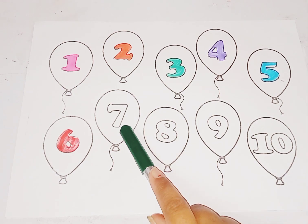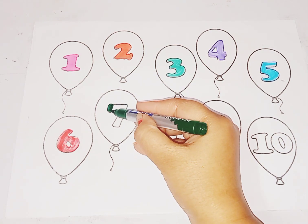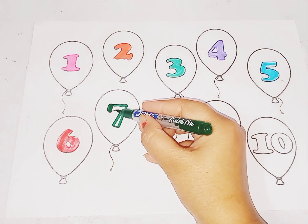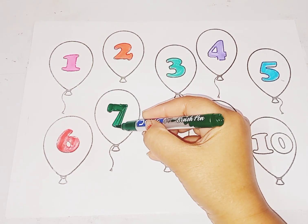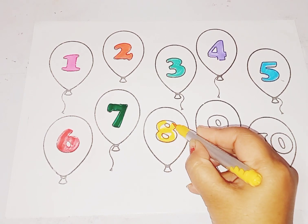Next is number 7. Green color, number 7. This is number 7. Next is number 8. Yellow color, number 8. This is number 8.